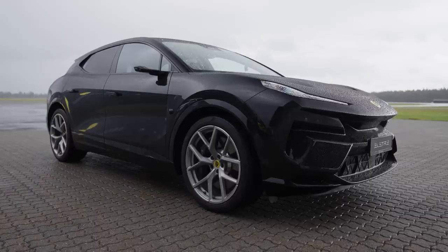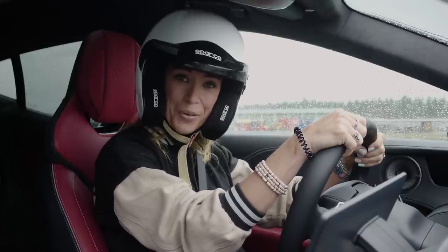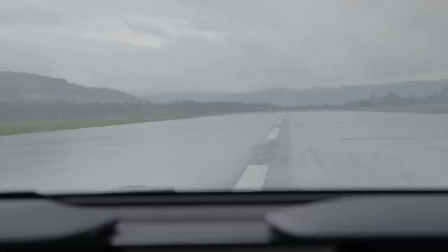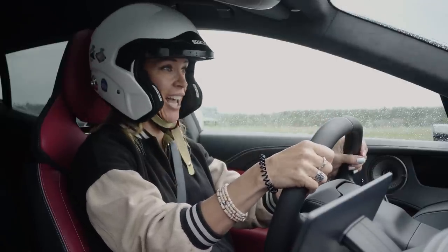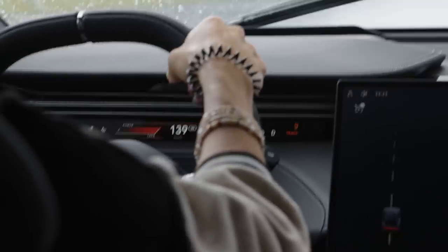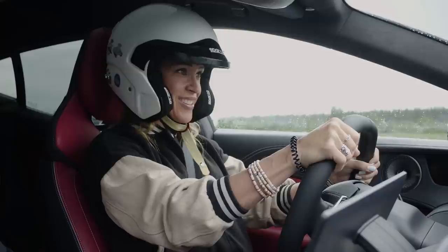And this is it. This bad boy also has two motors and has access to an astonishing 905 horsepower. I have access to an empty runway, so let's use it. We are in track mode, left foot brake, launch mode activated. Nicely off the line! 70, 80, 120, 150! Nicely done! God, it's like a bullet!